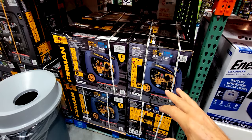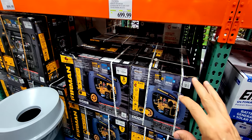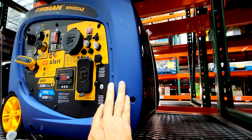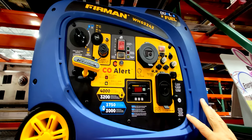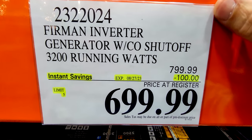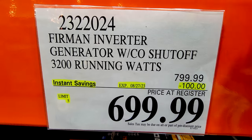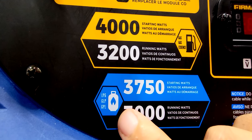In the flyer again is the Furman WHO 3242 — this is the 3,200 running watts generator. This thing is such a gorgeous piece of engineering; I like just looking at it. $100 off down to $700, good until August 27th. And by the way, this is dual fuel, so it will run off of gasoline or propane.